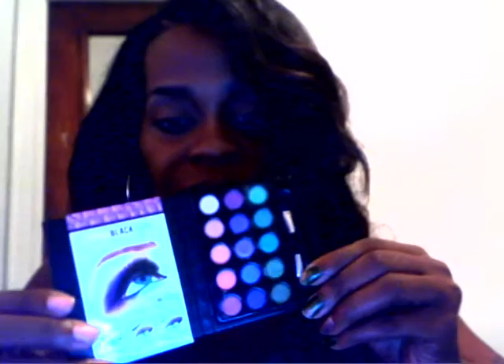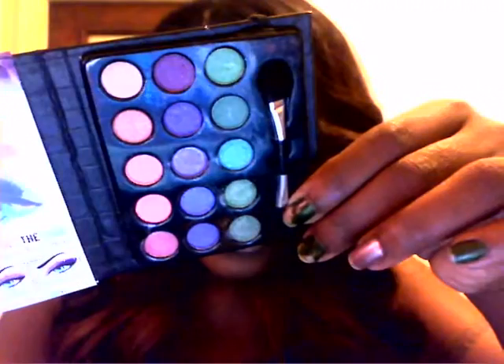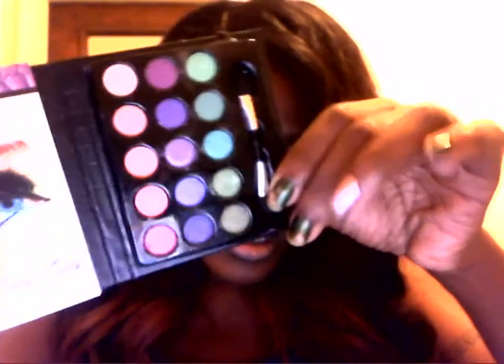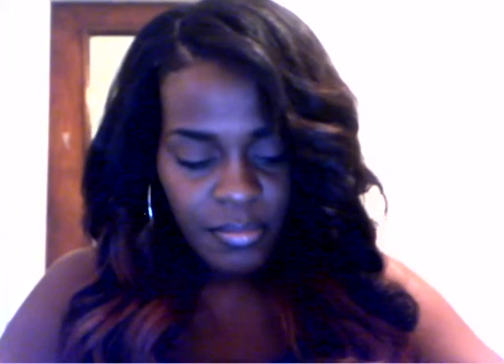Then I got this one - it's got greens and purples and like peachy kind of colors. A dollar for fifteen colors is awesome! And I got these earrings from the beauty supply - these were a dollar too.